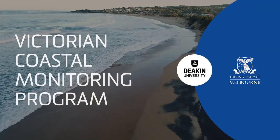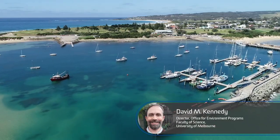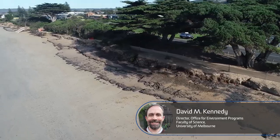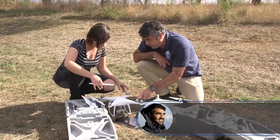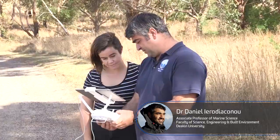Beaches always change and this can cause erosion. The Victorian Coastal Monitoring Program is mobilising citizen scientists to measure where and when this erosion is occurring. Local communities are provided with the latest drones and all the training required to fly them safely.